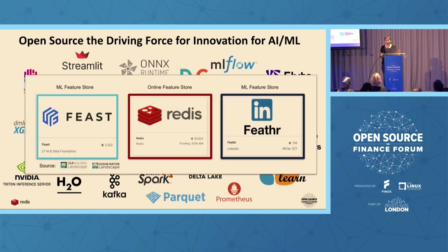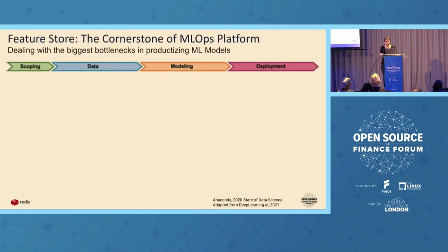We are going to focus on Feast, Redis, and Feather. I just want to mention that Feast is also a Linux Foundation project — specifically a Linux Foundation AI and Data Foundation project.